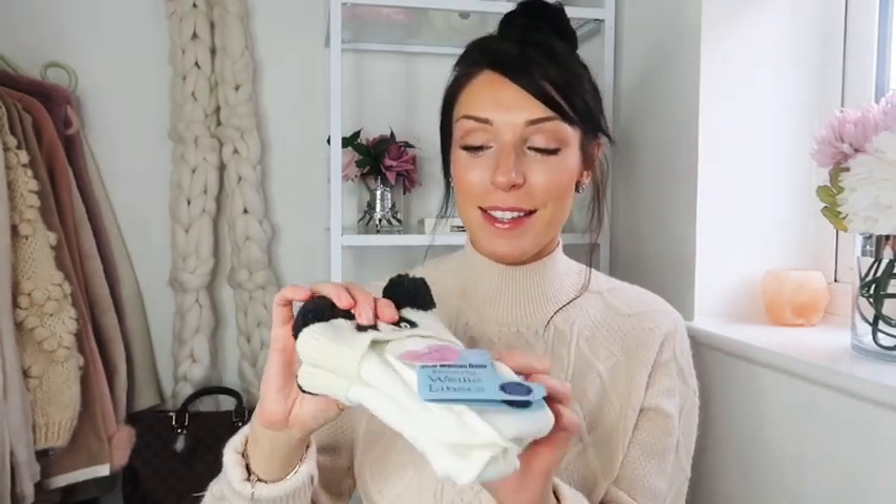I also picked these up from JoJo Mum and Baby — welly socks that are just so cute. They're all fleecy to keep their feet warm because wellies aren't the warmest shoes. They have these little pandas that come over the top of the wellies. They were 14 pounds — if you bought two you saved five pounds but I didn't know that. They are quite pricey for welly socks but they're super cute.